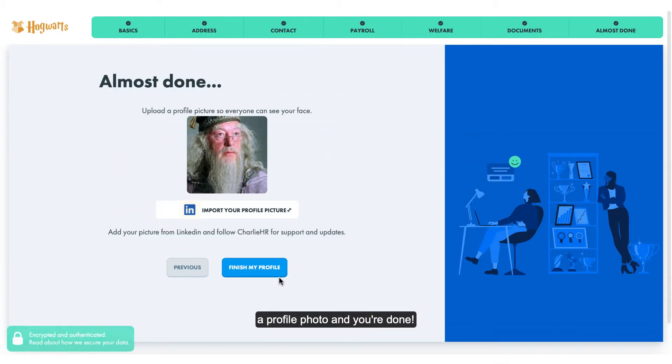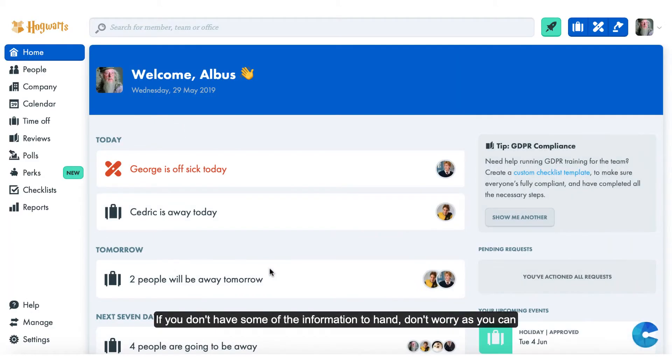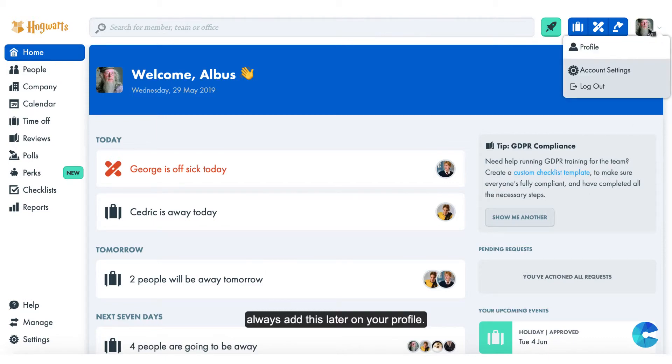Lastly you'll just add a profile photo and you're done. If you don't have some of the information to hand don't worry, as you can always add this later on your profile.